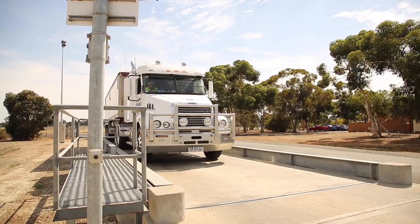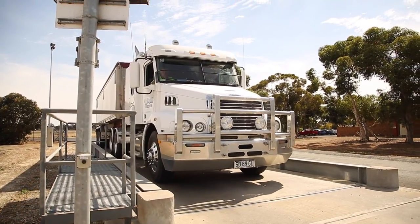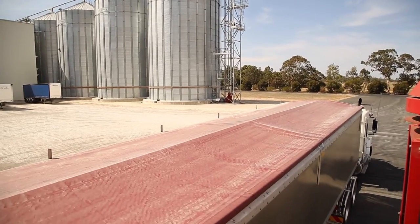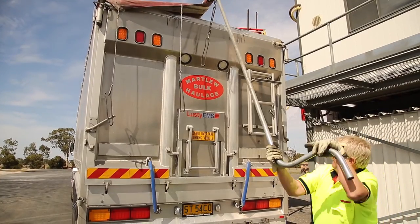We are Blue Lake Milling. We are an oat miller, and we are based in the Limestone Coast in Bordertown in South Australia. The difference between an oat and wheat is that all cereal grains will grow in a paddock — broadacre cropping in Australia — and they will all have an outer husk on the outside of the grain to protect it from the environment while it grows in the paddock.